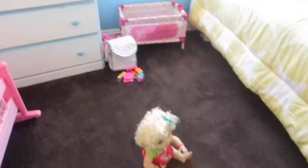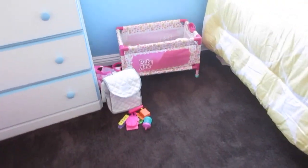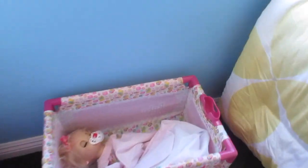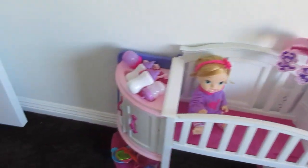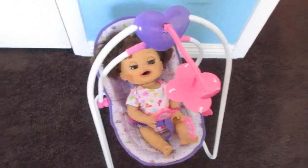They're doing really good. They love it here. I've got a lot to do today — I've still gotta change all the babies and feed them. Some of them have already eaten, but I still need to feed them and bathe a couple of them.